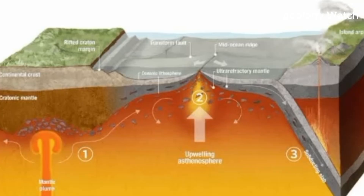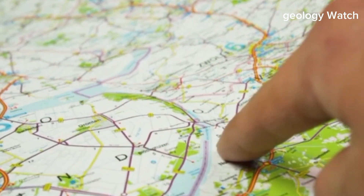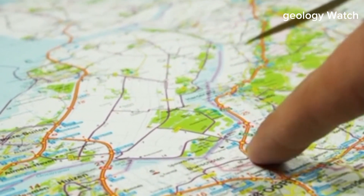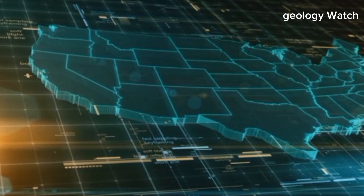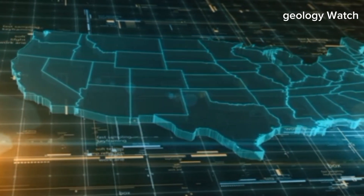Deep below the surface, the crust of North America is being pulled apart. This is not a sudden or violent process. There are no towering fissures opening overnight, no cities collapsing into the ground. Instead, the separation happens slowly, measured in millimeters per year.